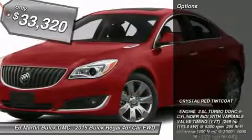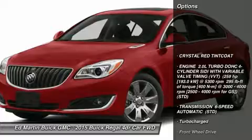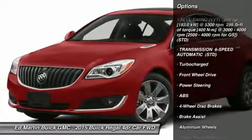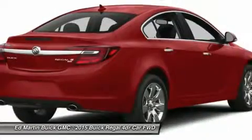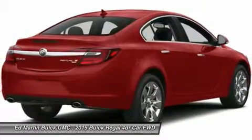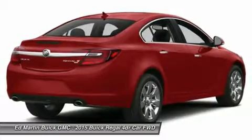Here are some of this vehicle's great options: power passenger seat, steering wheel and audio controls, remote engine start, anti-lock braking system, power steering, adjustable steering wheel, floor mats, aluminum wheels, four-wheel disc brakes, and cruise control.